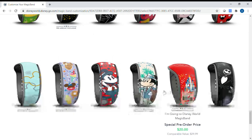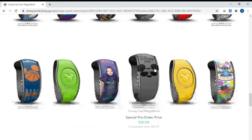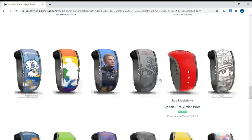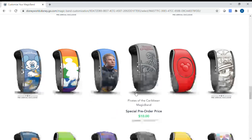As you can see there are all different options. You would choose one, then choose the name you want printed on the inside, and after that go ahead and pay and check out. When staying on Disney property, a plain band would only be five dollars. Something like Captain America is normally $25 but now $10 if you do it in advance.